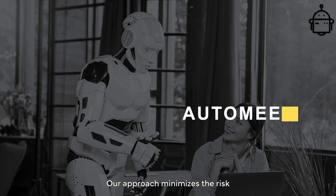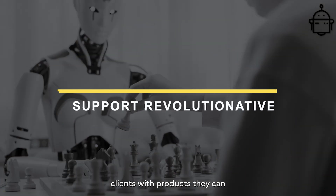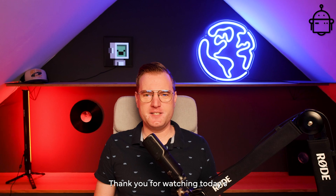Our approach minimizes the risk of errors and provides our clients with products they can trust. Thank you for watching today's episode.